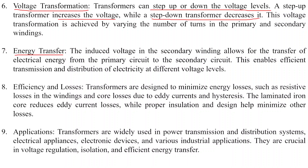Point eight: energy efficiency and losses. Transformers are designed to minimize energy losses such as resistive losses in the winding, and core losses due to eddy currents and hysteresis. The laminated iron core reduces eddy current losses, while proper insulation and design help minimize the other losses.